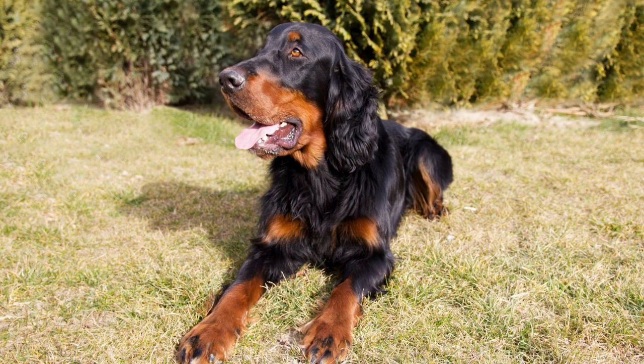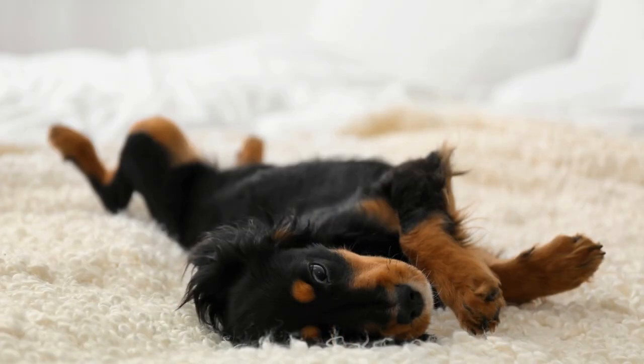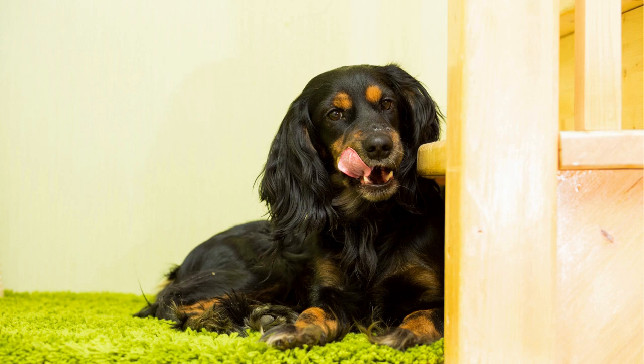Gordon Setters have a black and tan coat of fur that is long and silky. They have a muscular build and a distinctive appearance that sets them apart from other breeds. While Gordon Setters are not typically used as guard dogs, they can provide a level of security due to their size and protective nature. They are also alert and can alert their owners to potential dangers.